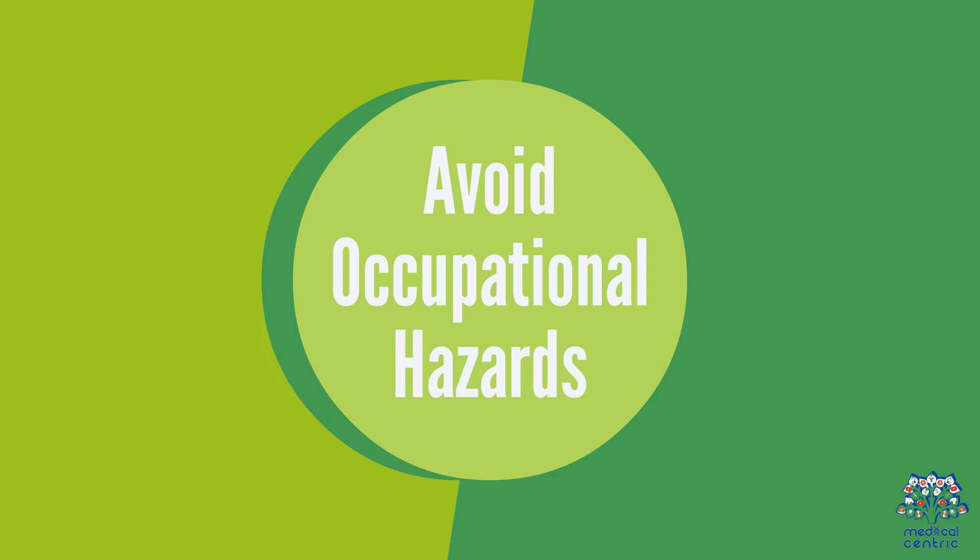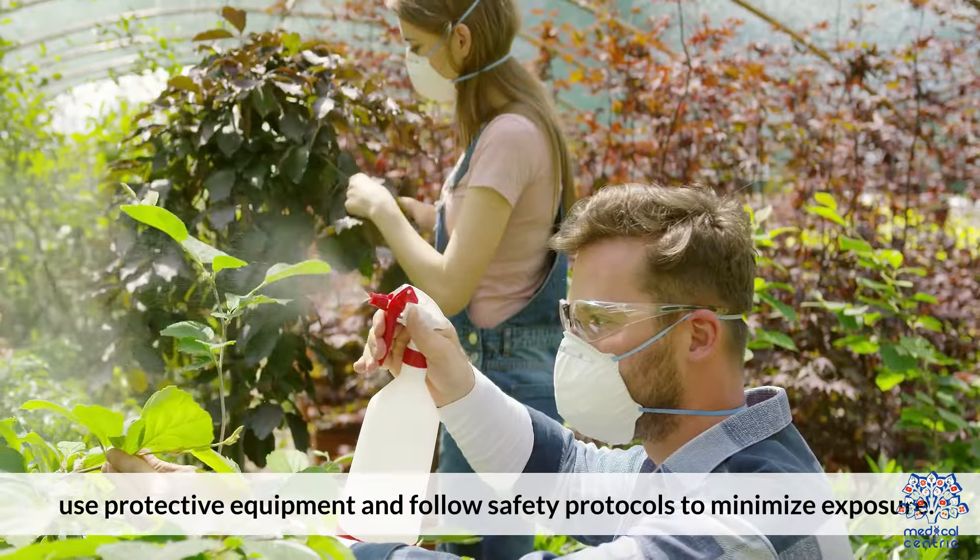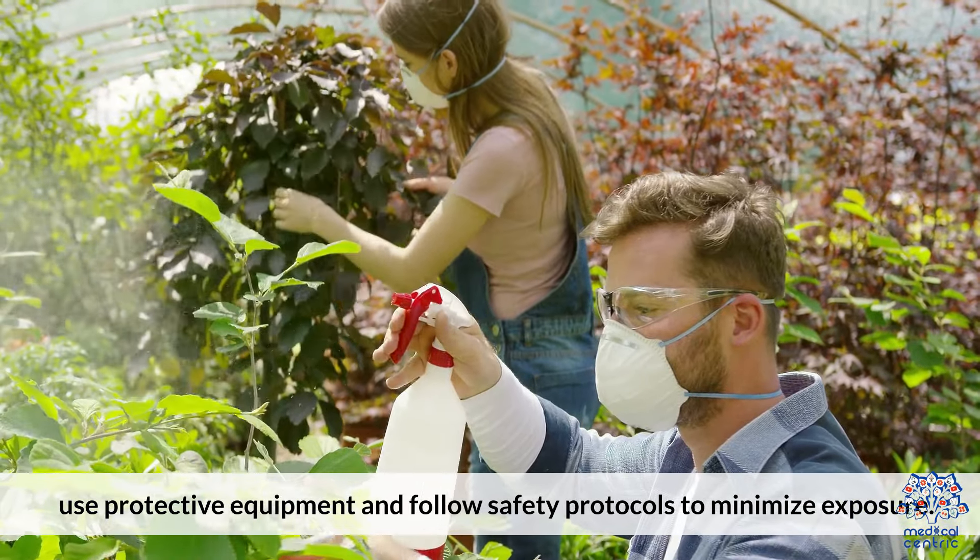Avoid Occupational Hazards. If you work in an environment with lung irritants like dust, chemicals, or fumes, use protective equipment and follow safety protocols to minimize exposure.